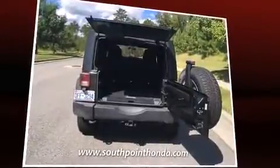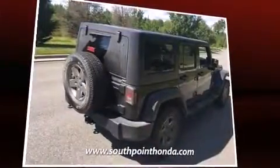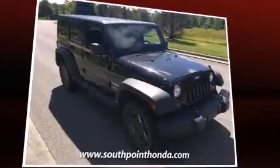Under the hood, you'll find a six-cylinder engine with more than 200 horsepower. And for added security, Dynamic Stability Control supplements the drivetrain. Four-wheel drive allows you to go places you've only imagined.